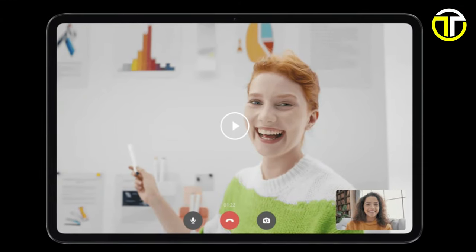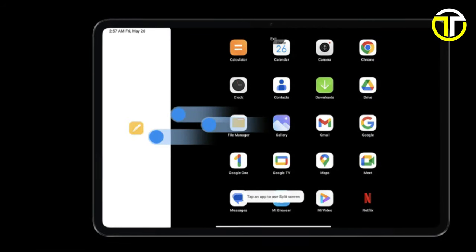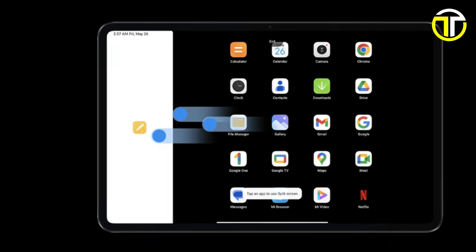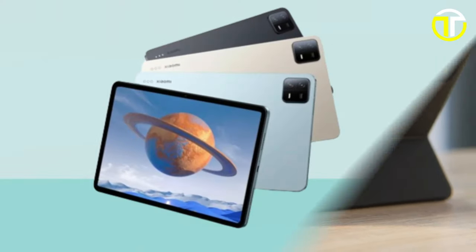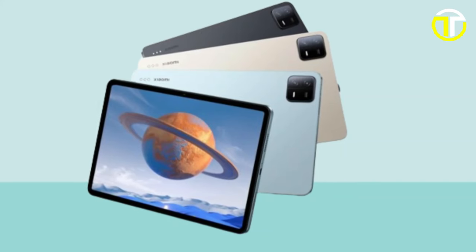Capture life's moments with clarity using the 13-megapixel rear camera, while the WQHD+ display with a 144Hz seven-level variable refresh rate ensures crisp visuals for gaming, streaming, or productivity. With up to 16 hours of video playback and 33W fast charging, the Xiaomi Pad 6 offers extended usage without compromising on convenience.